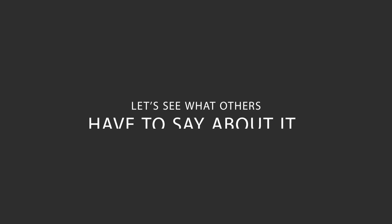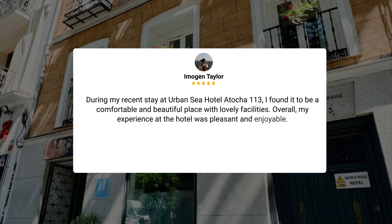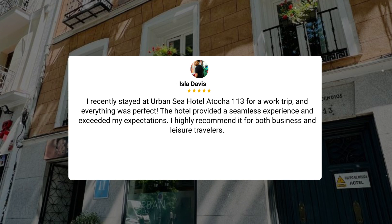Here's what other travelers have to say about this hotel. During my recent stay at Urban Sea Hotel Atocha 113, I found it to be a comfortable and beautiful place with lovely facilities. Overall, my experience at the hotel was pleasant and enjoyable. I recently stayed for a work trip and everything was perfect. The hotel provided a seamless experience and exceeded my expectations. I highly recommend it for both business and leisure travelers.